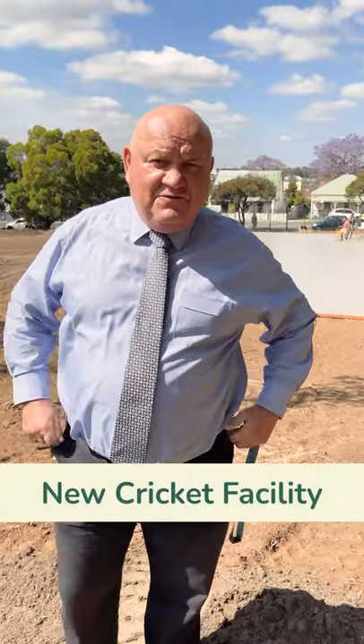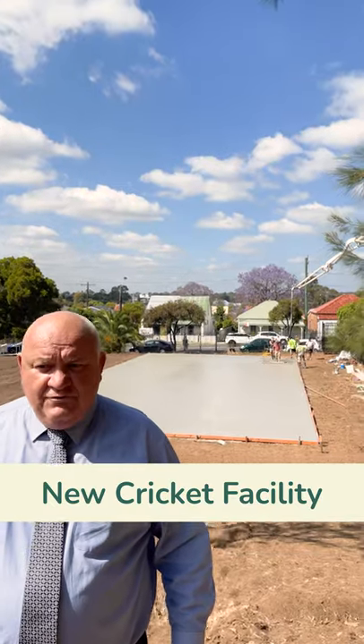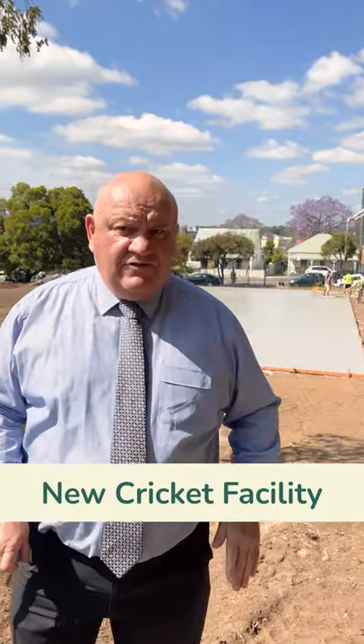What we're looking at here is our new cricket facility at Granville Boys High School. We're talking about three state-of-the-art cricket nets here. It includes storage facilities and shipping containers on an artificial grass turf surface.